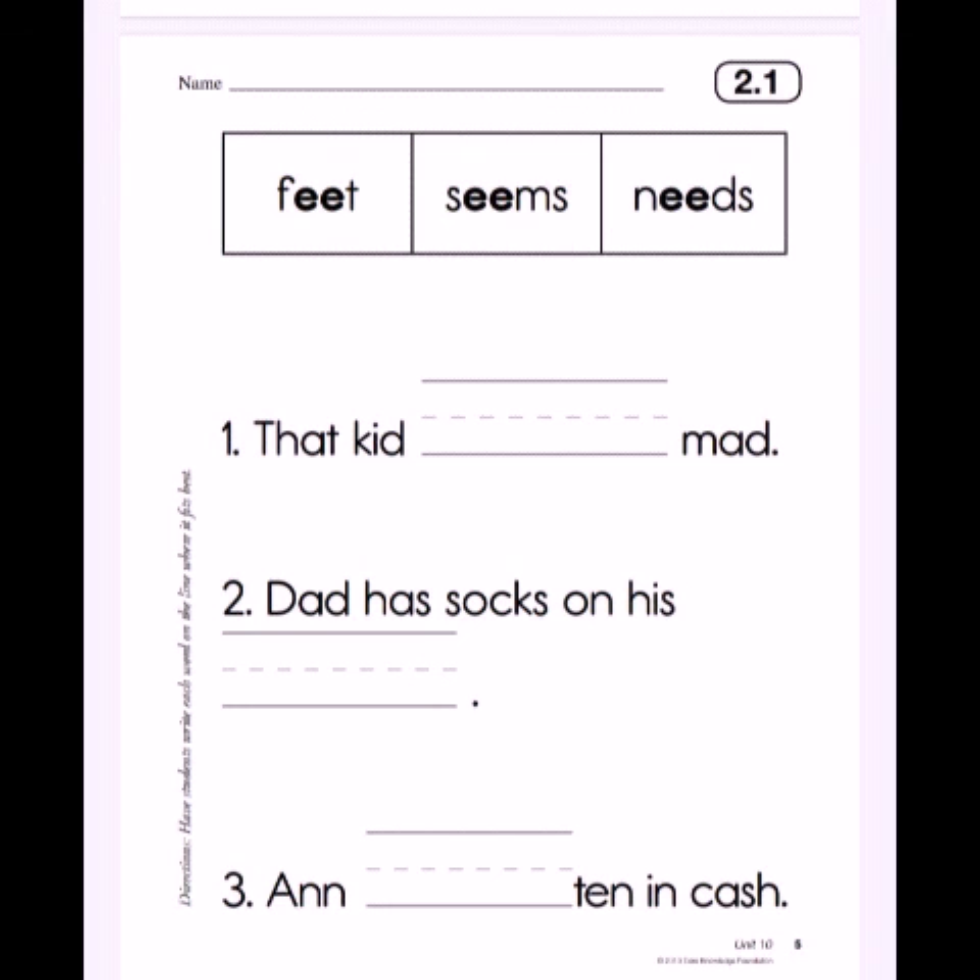Number 1: That kid dash mad. Is it fit? Seems? Need? That kid seems mad. Number 2: Dad has socks on his dash. Is it fit? Seems? Need? Dad has socks on his feet.